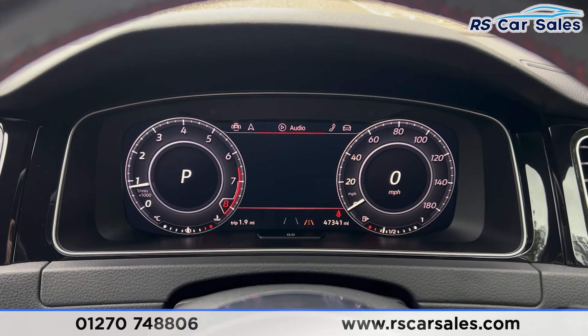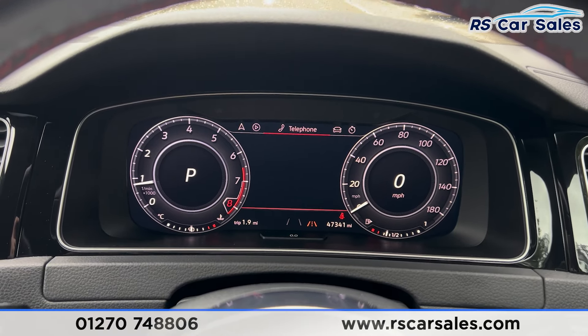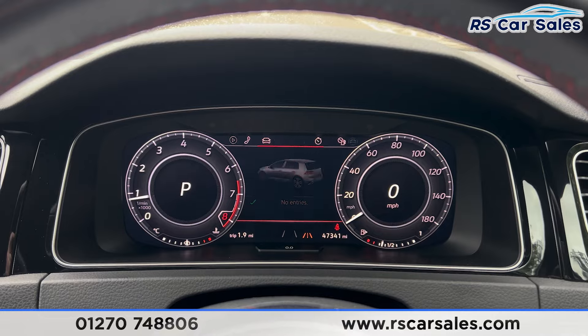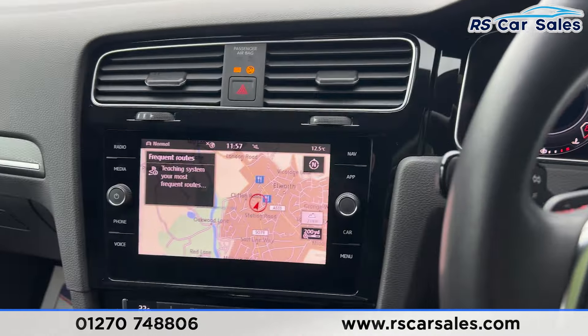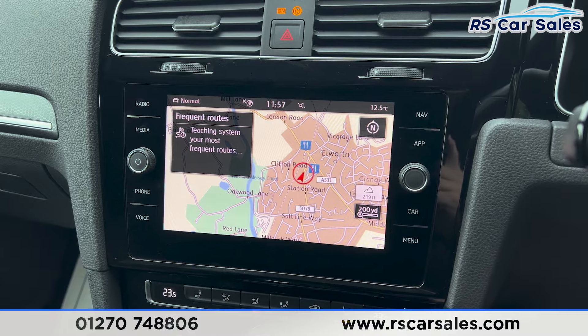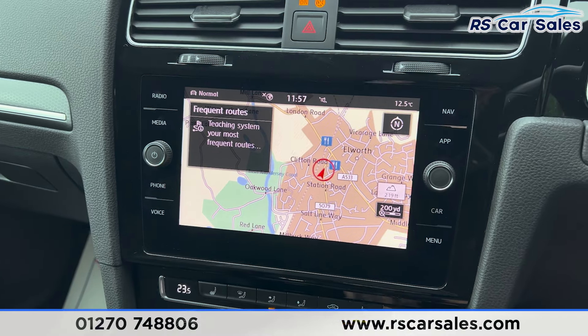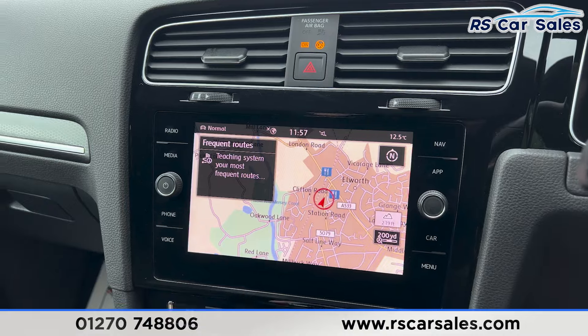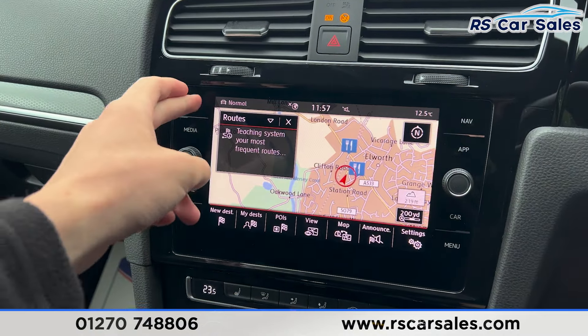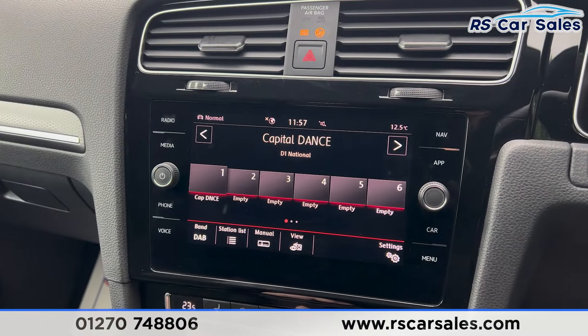You can also change the view by pressing the buttons on the right — as you can see, there's the trip computer, assist systems, navigation, audio and all these other options which you can flick through. Along with the lap timer, we also have the main infotainment screen here in the centre, currently showing the sat nav but with plenty of features.